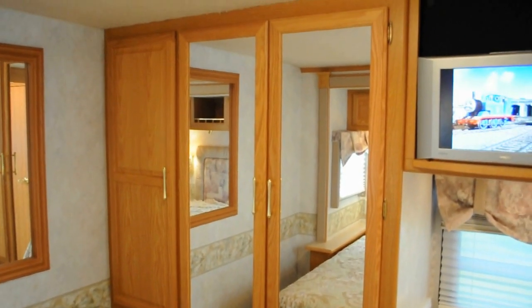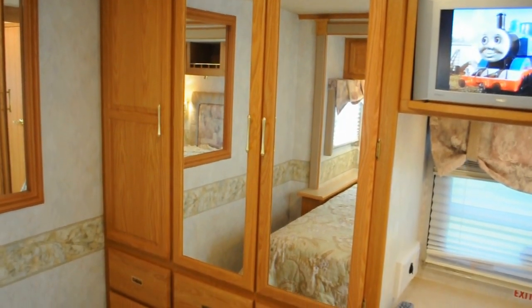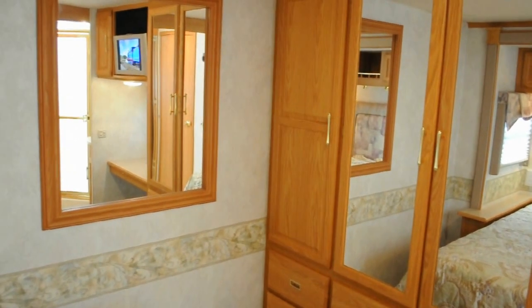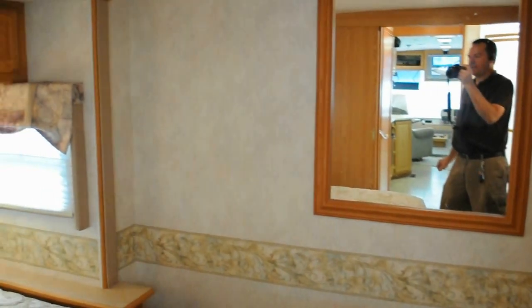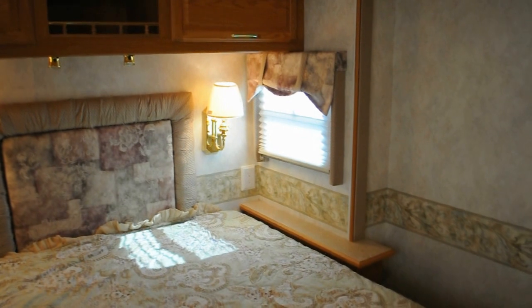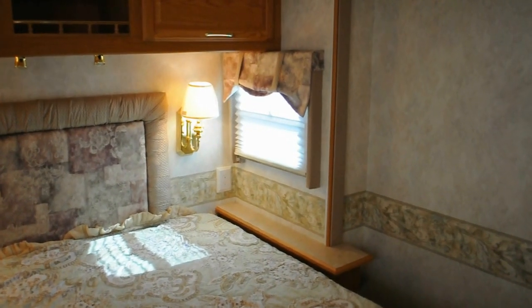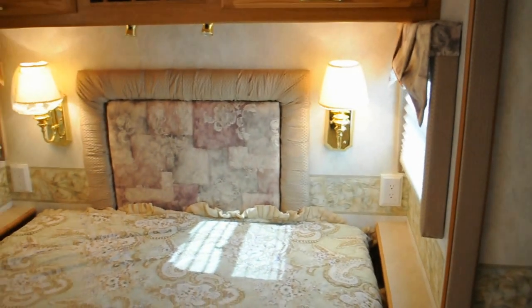Mirrored wardrobe doors. Large wardrobe area there where you keep all your stuff — clothing, hanging clothing. Another mirror in the bedroom makes it look more roomy. It is very, very spacious in here because it features a full wall slide out which adds about 100 square feet to the bedroom. The bed moves out about a good 2 feet, 24 inches, maybe a little more. Has bay windows, so it's easy to look out the window from the bedroom.